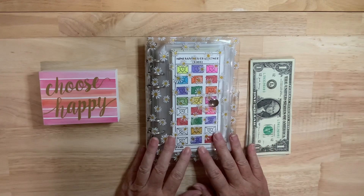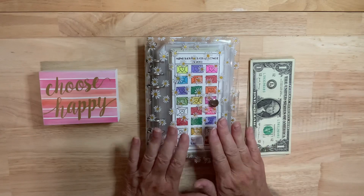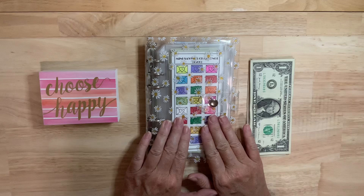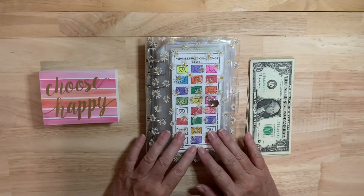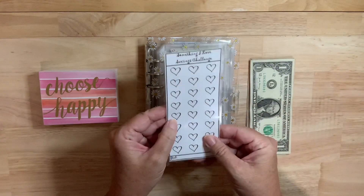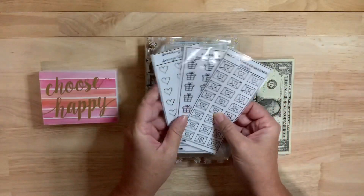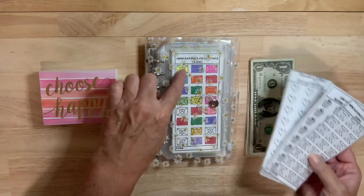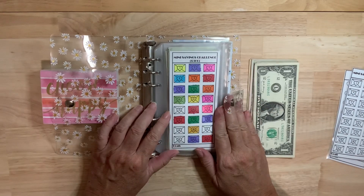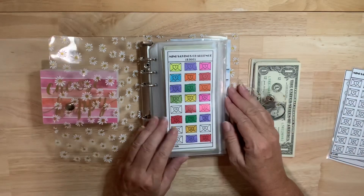I created these because I also do the big box 100 envelope savings challenges. If you're new to the channel, you will see that these are created for people who may not have a lot of extra money toward the end of the week or the end of the month. I have all different kinds. These are laminated and I do offer the laminating and print option if you wish, so they would come to you looking like this. They're kind of plain to begin with, but as you color them they kind of come to life. They're in my Etsy shop, and that'll be in the description below.